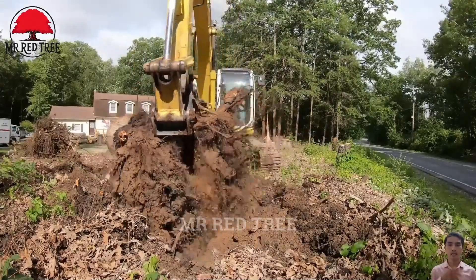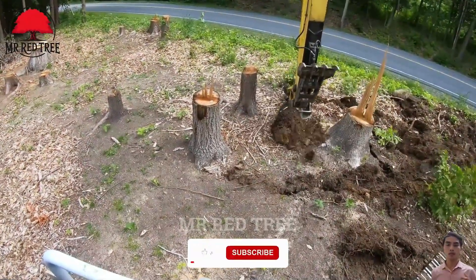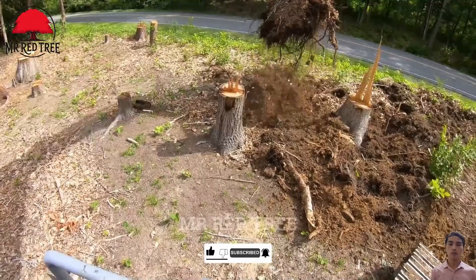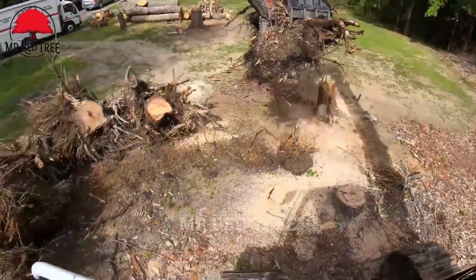If you enjoy these wood processing machines, please like the video. We are delighted to help you understand more about the forestry sector and the different types of wood processing machinery that create valuable products for life. Don't forget to subscribe to the channel — your encouragement helps us produce captivating videos.